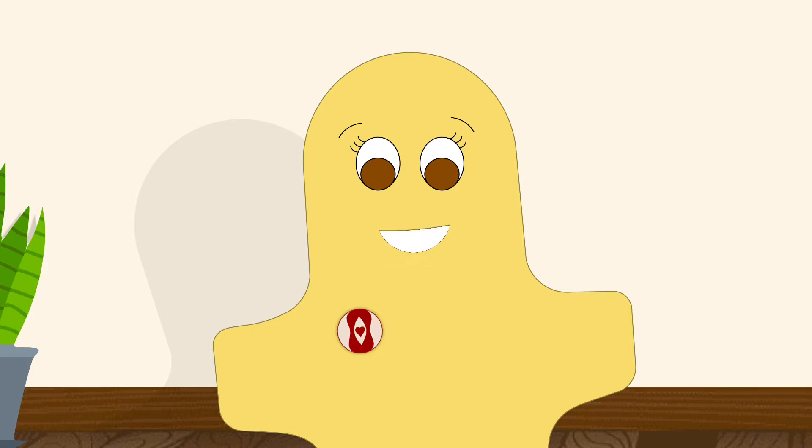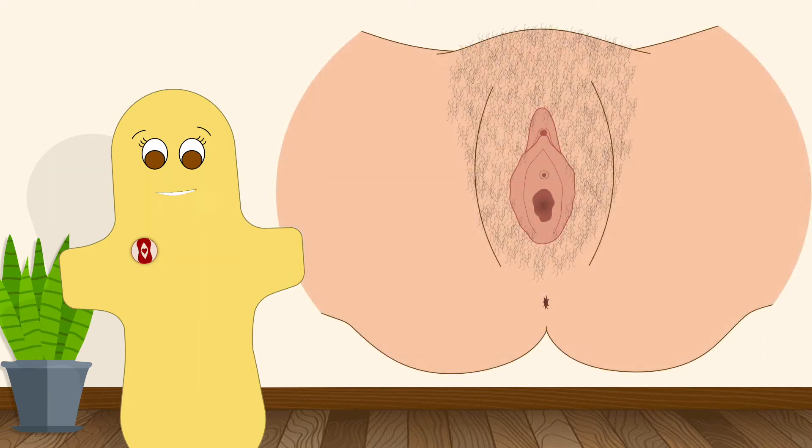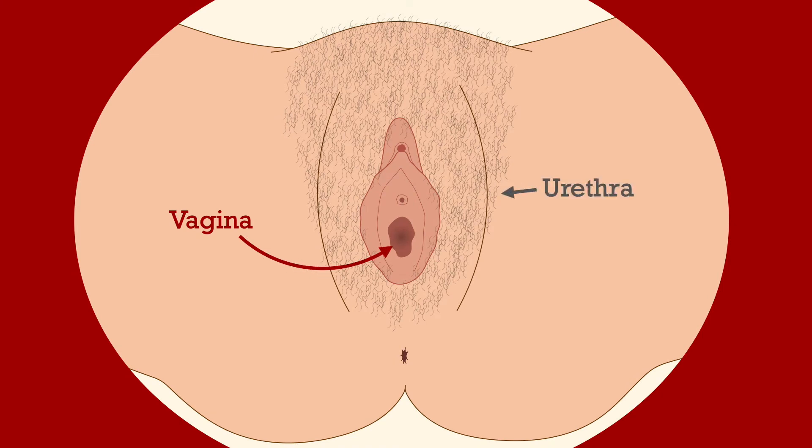The only part of the menstrual anatomy that we can see from the outside is the opening to the vagina, which is this bigger opening here in the middle. In front of it is the urethra, and in front of the urethra is a bump called the clitoris.